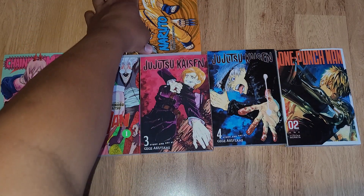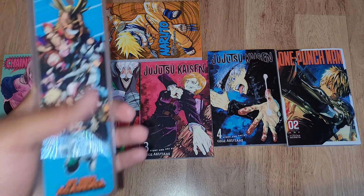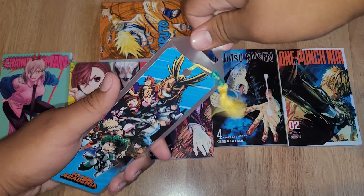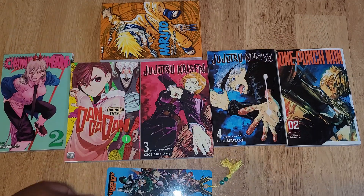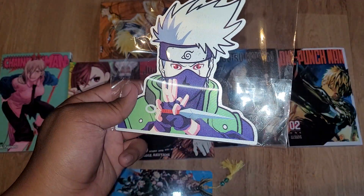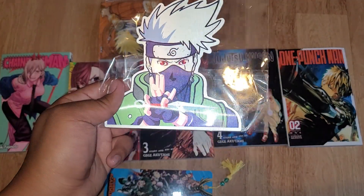That is for the manga. We also got a My Hero Academia bookmark — a little bookmark. And then we got a Naruto sticker. I am planning to put this on my PS5.